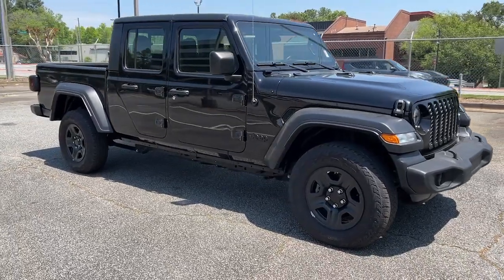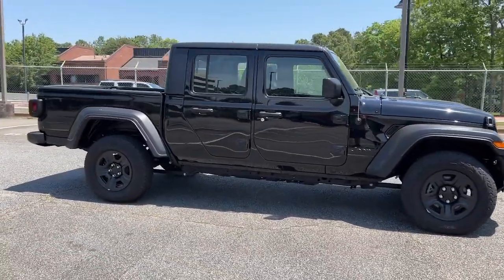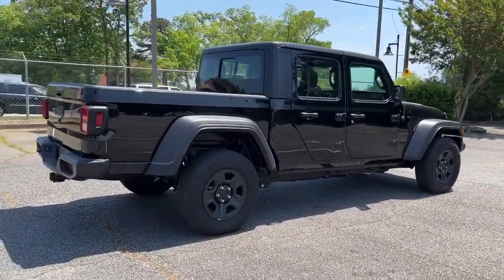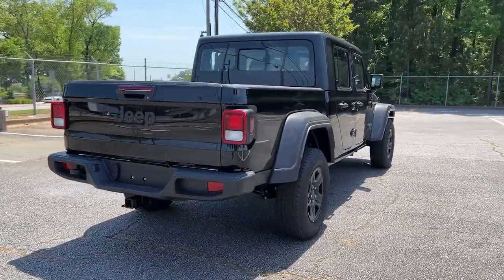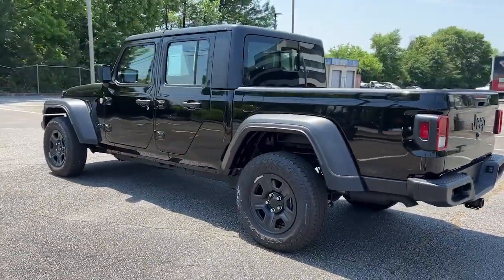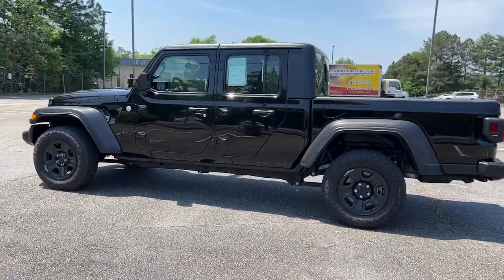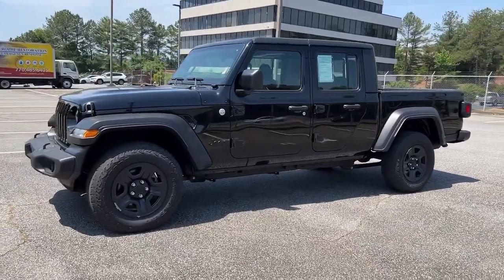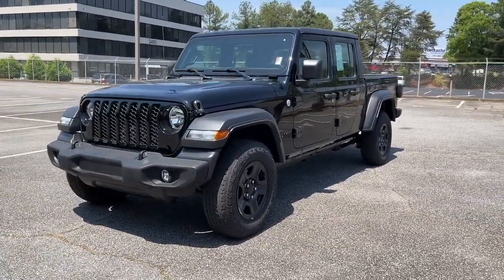Go home happy with the 2021 Jeep Gladiator. With less than 5,000 miles on the odometer, this vehicle provides excellent value. Take undeniable style and capability with you on every adventure in this rugged Gladiator. Impressive towing ability teams up with pickup utility and SUV versatility to create the ultimate off-road tool.